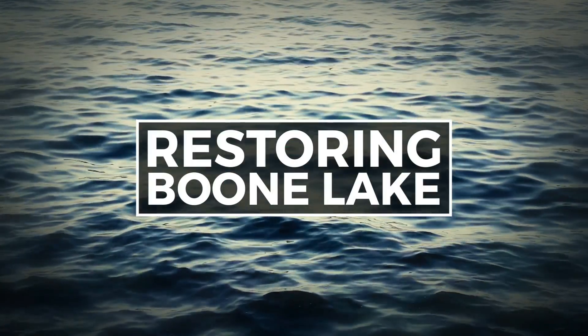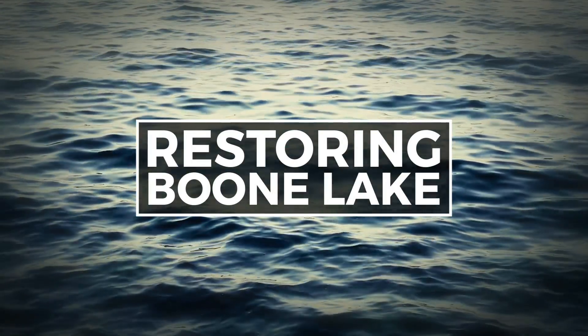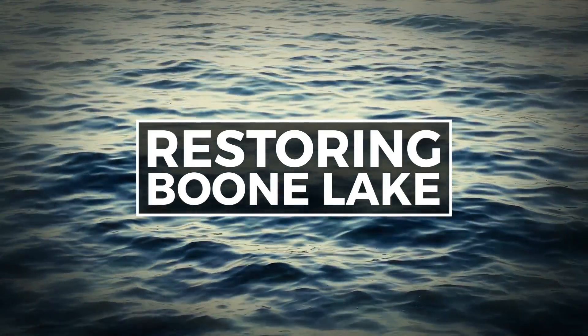TVA says it has spent $400 million on dam safety projects since 2010. You can watch our series of special reports on the Boone Dam Repair Project right now on WJHL.com. Log on and look for Restoring Boone Lake.